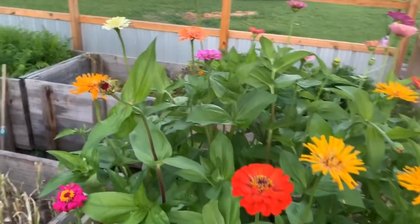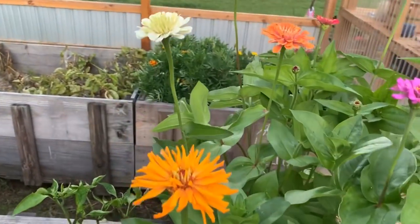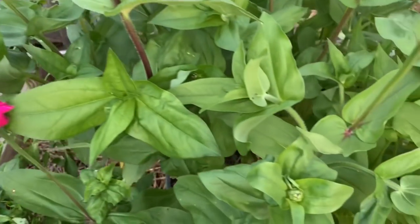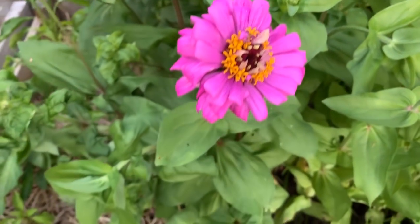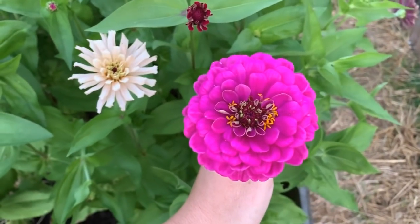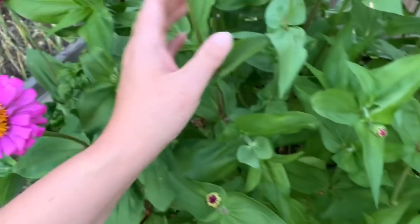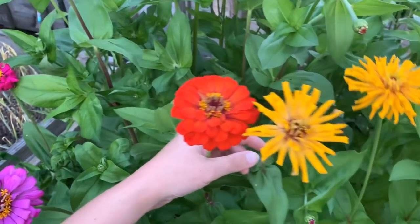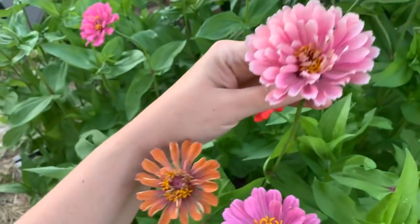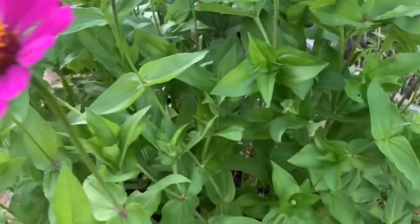All the zinnias — I kind of planted just an array of different ones so I have a bunch of different colors going on. Is that not beautiful? Some different colors over here on this side. This is definitely my favorite raised bed in the garden right now — I could just look at it all day long.